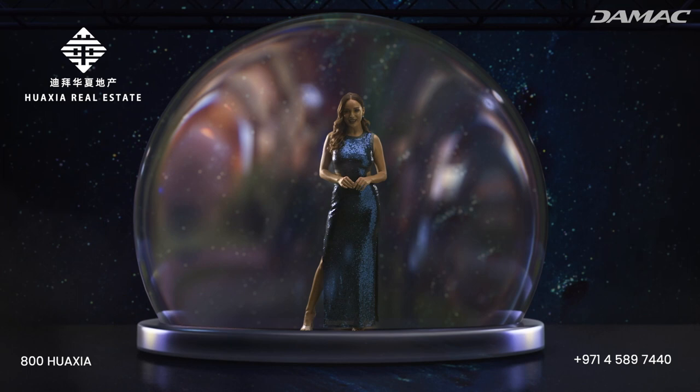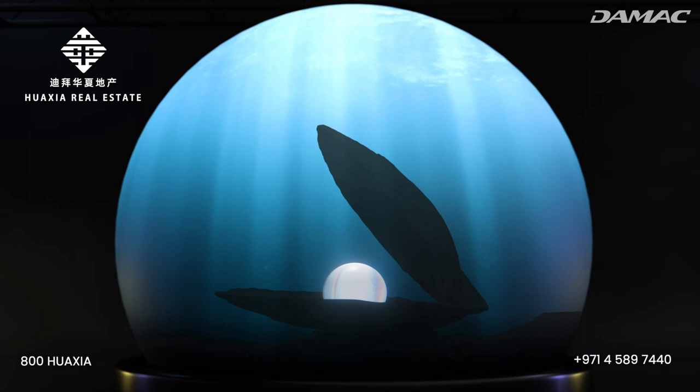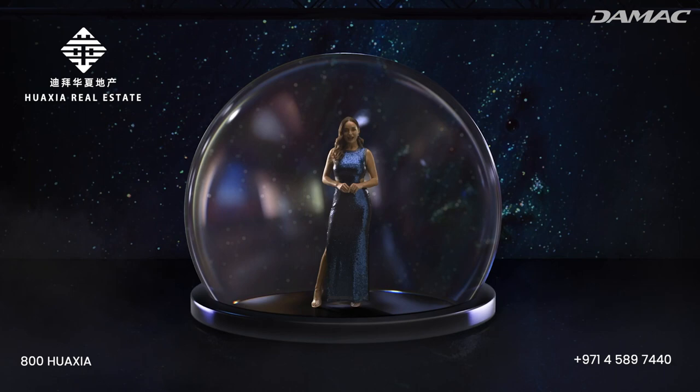Pearls aren't simply a measure of beauty. They're vibrant symbols of wealth, wisdom, and love. And here in Dubai, they also represent the region's rich cultural heritage. Welcome to a lustrous property that embodies the beauty and perfection of one of nature's most wondrous creations: the Blue Pearl.